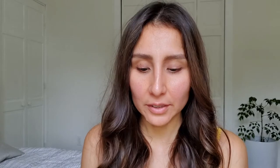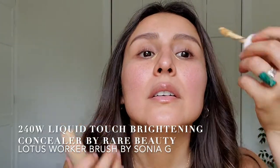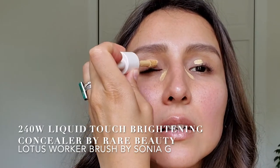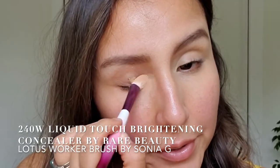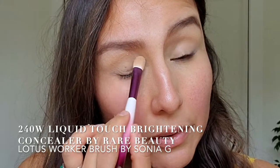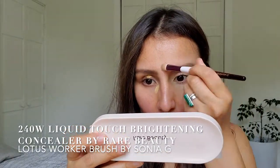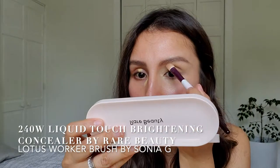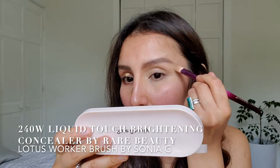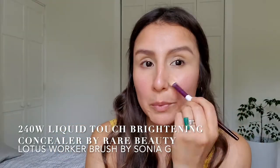All right, so we're going to start first with the concealer — here, here, a little bit here. I'm going to start blending everything. I like to conceal all around, and with the rest that I have left, I like to get around my brows and on these areas that are hard to get to with a bigger brush.